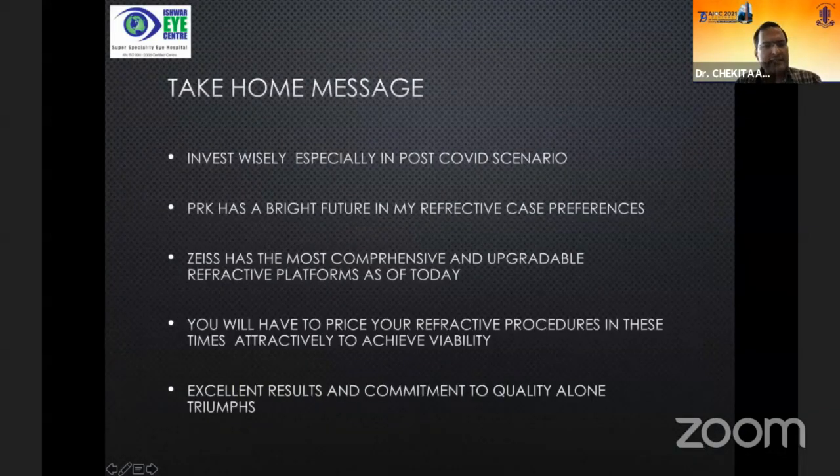My take-home message: invest wisely, especially in the post-COVID scenario. PRK has a bright future in my refractive case preferences, and I think soon it will only be PRK and SMILE — flaps will go — because you have both extremes covered with very good predictability in both. Zeiss has the most comprehensive and upgradable refractive platforms available today. You will need to price your refractive procedures attractively in these times. Excellent results and commitment to quality alone will triumph.